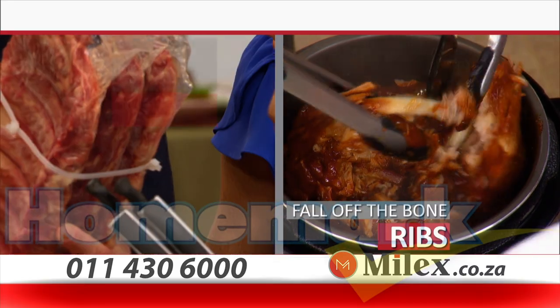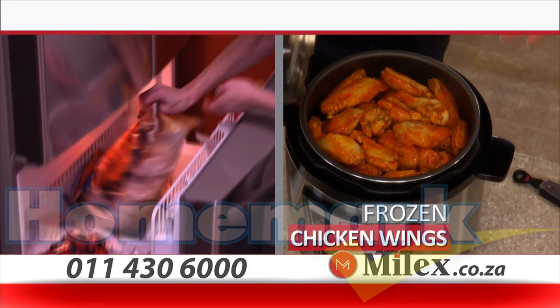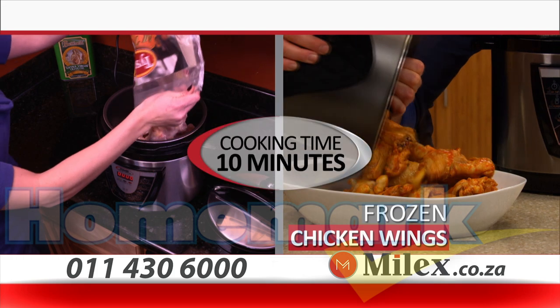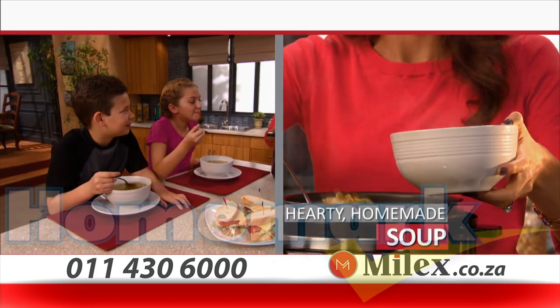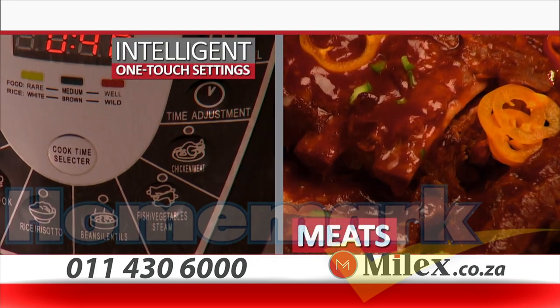Imagine the tenderest, most savory fall-off-the-bone ribs 10 times faster. Insanely tender and flavorful chicken wings from frozen to steaming in just 10 minutes. A gourmet seafood feast in 15 minutes. Hearty, homemade, chunky soups in under 10 minutes.